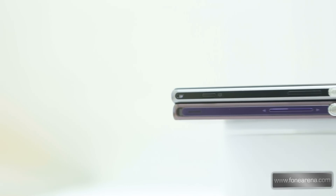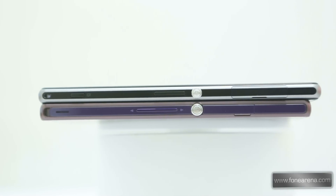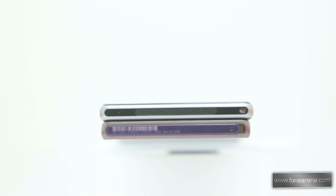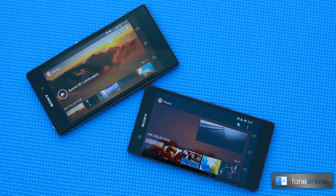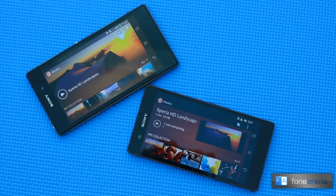Apart from the iconic Sony lock button that was introduced with the Xperia Z, we also have an extra camera shutter key on the Z1 since it is a camera-centric device. The same position is occupied by the loudspeaker on the Z. The Z1 speakers are located at the bottom. Another minor change we noticed is the Z1's 3.5mm jack — it is not covered by a flap anymore but it is still waterproof. Both phones are water and dust resistant; the Xperia Z1 is IP58 certified while the Xperia Z is IP57 certified.